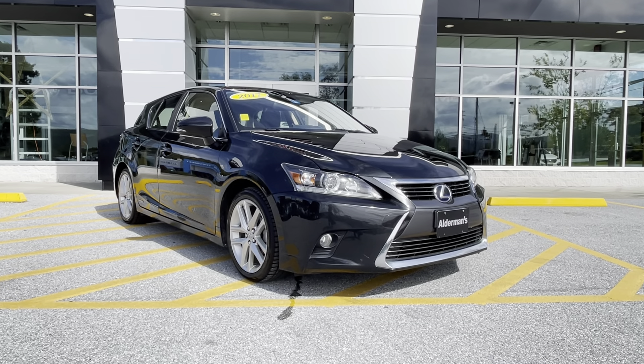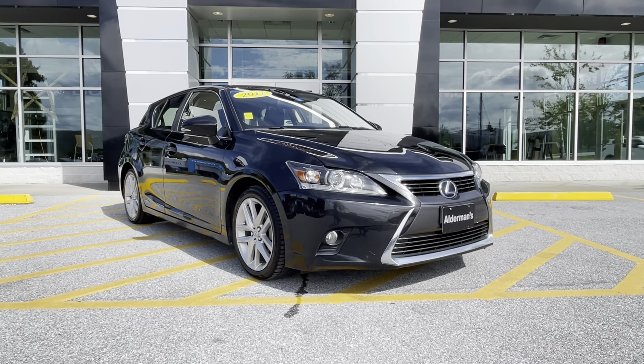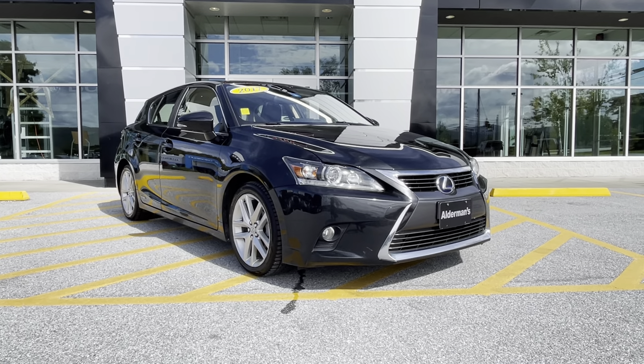We're famous for awesome deals and fabulous service. I want to personally thank you for your inquiry, and it's just arrived — a 2017 Lexus CT 200H.